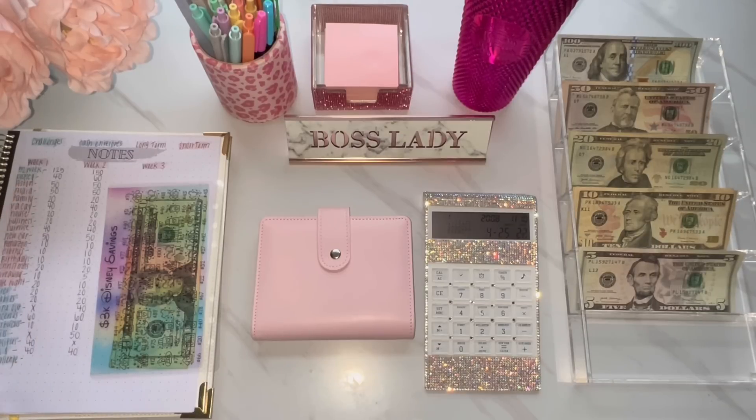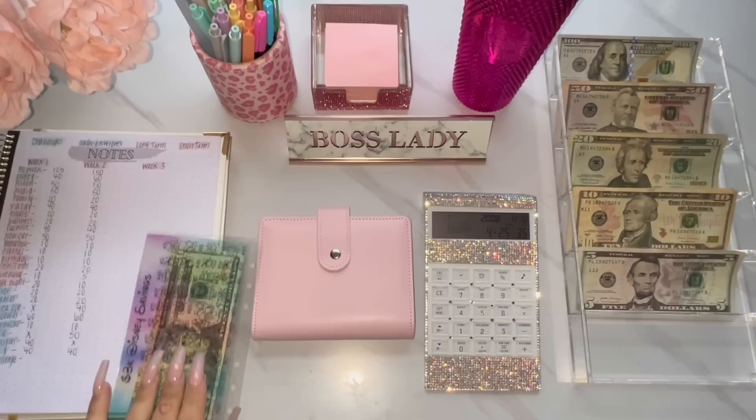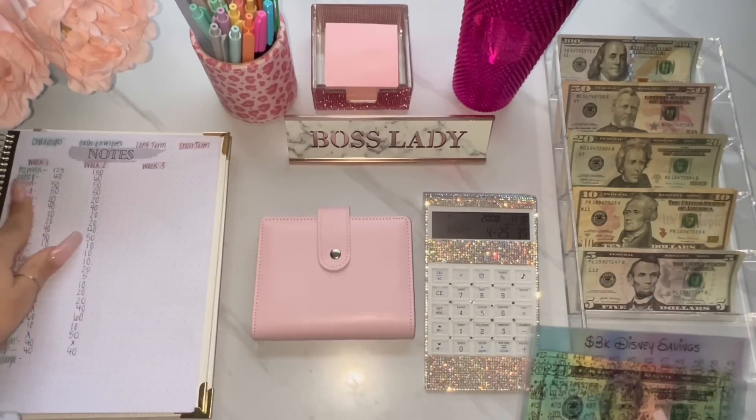I did write everything down here — I did this last week when I put this money to the side. Figured I would just do this for now until I figure out the whole iPad situation and how to use that. So first thing we can stuff is the Disney savings tracker.